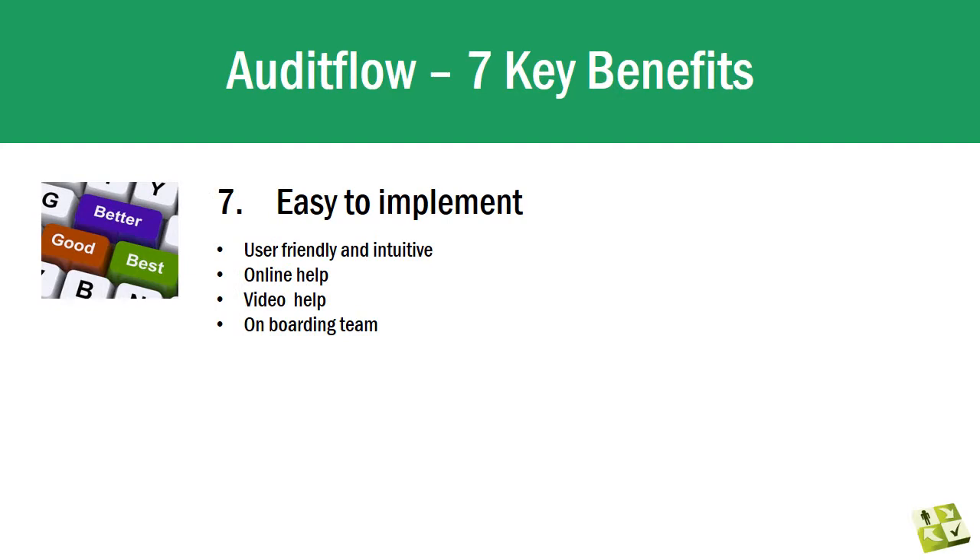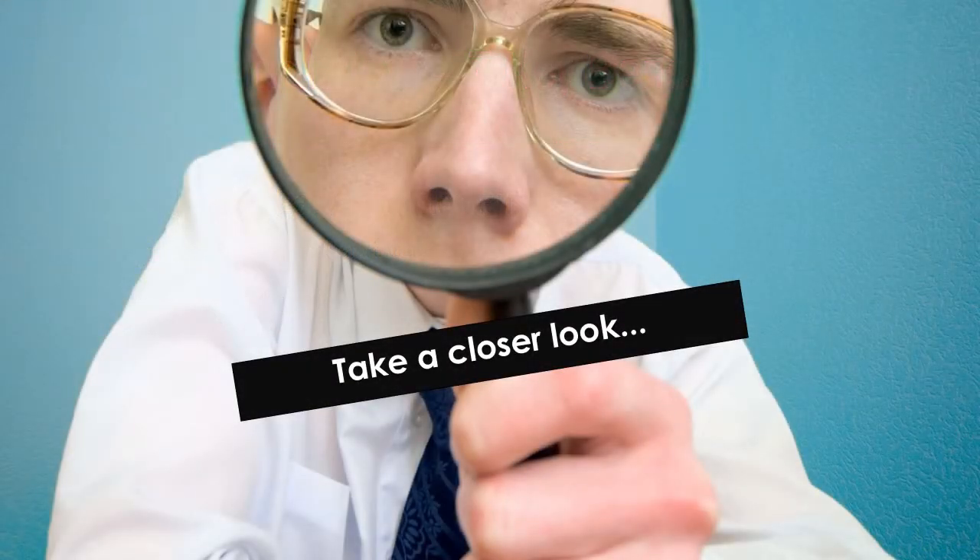Ease of implementation — changing from your current system to Audit Flow can seem onerous, but it's not hard. Your account can be established and accessible in minutes. We provide plenty of support including online help, videos, guides and webinars, as well as access to our onboarding team. The application is intuitive and user-friendly; most firms are well into their audits with Audit Flow in just two weeks.